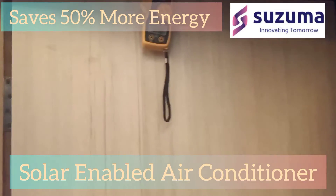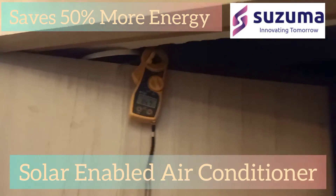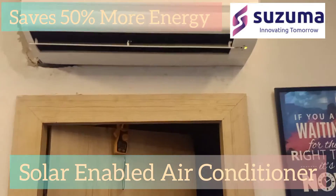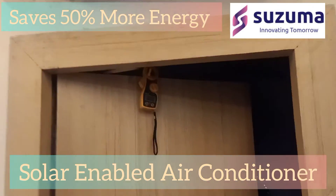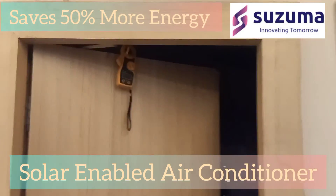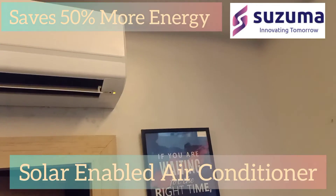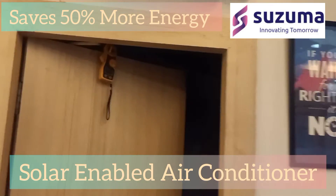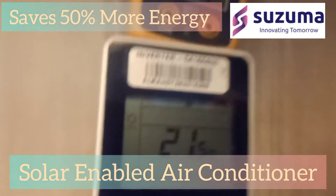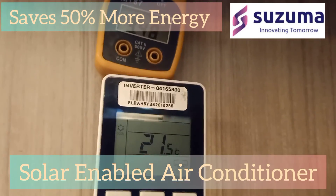This is a display. It is a 2kW inverter. It is a 3.5 degree. It is a 4-3 degree, turn it to a 3-3 degree.